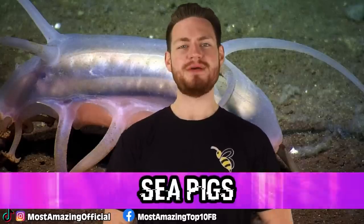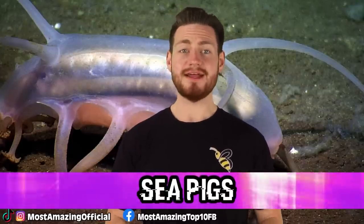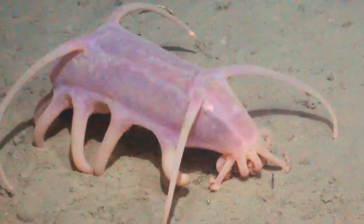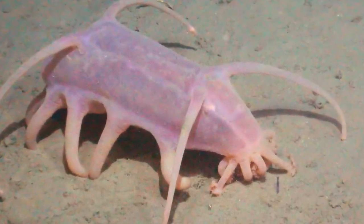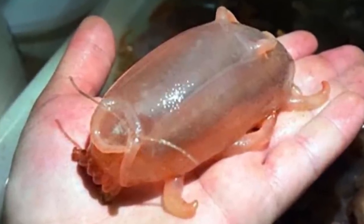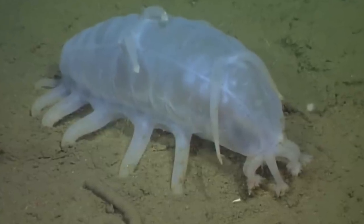Starting us off at number 10, we have sea pigs. If you think these things look anything like actual land pigs, you are sorely mistaken. They are indeed pink, but other than that they look like something from outer space. These undersea creatures are actually a species of sea cucumber. Their scientific name is Scotoplanes and they are found at the bottom of the sea floor in the colder regions on earth.